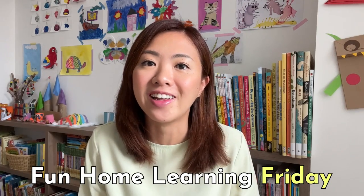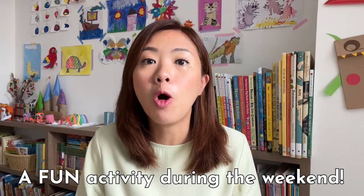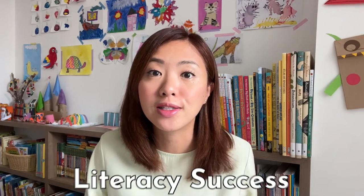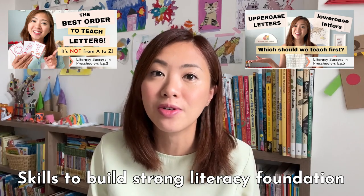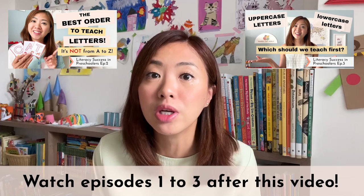Hi, my name is Finn and welcome to my Fun Home Learning Friday. In this video series I have a new video and a printable for you every Friday, so that you have a fun home learning activity to do with your children during the weekend. Be sure to subscribe to my channel so you will not miss any of our Fun Home Learning Friday videos and printables. This episode is part of our Literacy Success in Preschoolers video series. Definitely go check out the earlier episodes 1, 2, 3 if you have not done so.